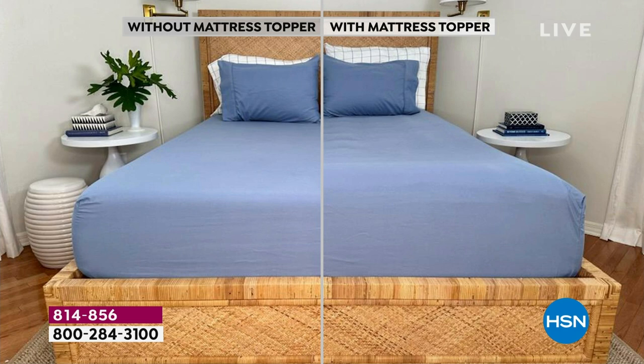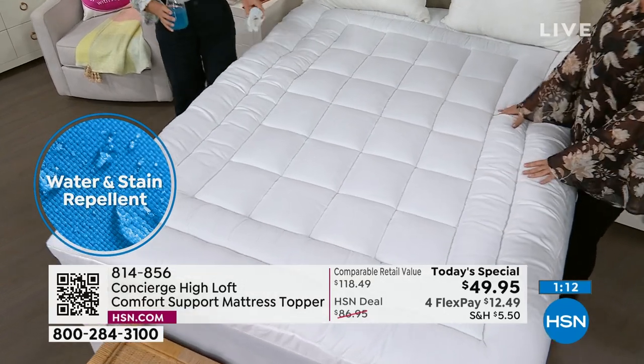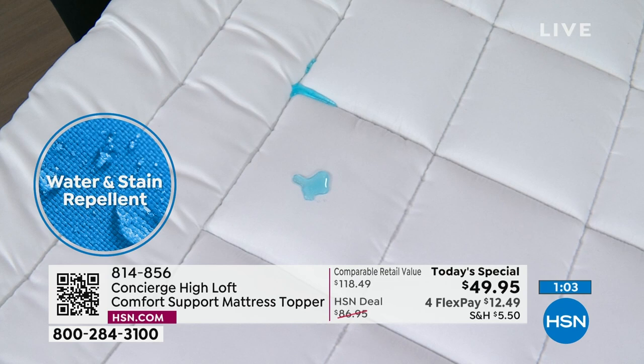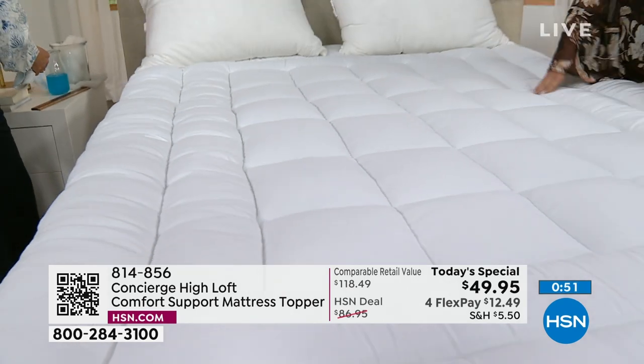It looks like a soufflé — frosting on a cake. Look at how much higher everything sits; even the pillows are elevated. Your bed looks better, feels better, and you need a mattress pad or topper anyway because you can't wash your mattress and you sleep on it for years. Whether it's a pet, kids, hot sleeping, nightly perspiration, or your partner — this is peace of mind. Quick update: twin XL is down to about 300 left; over half the quantity is gone, so it could be one of the final airings.